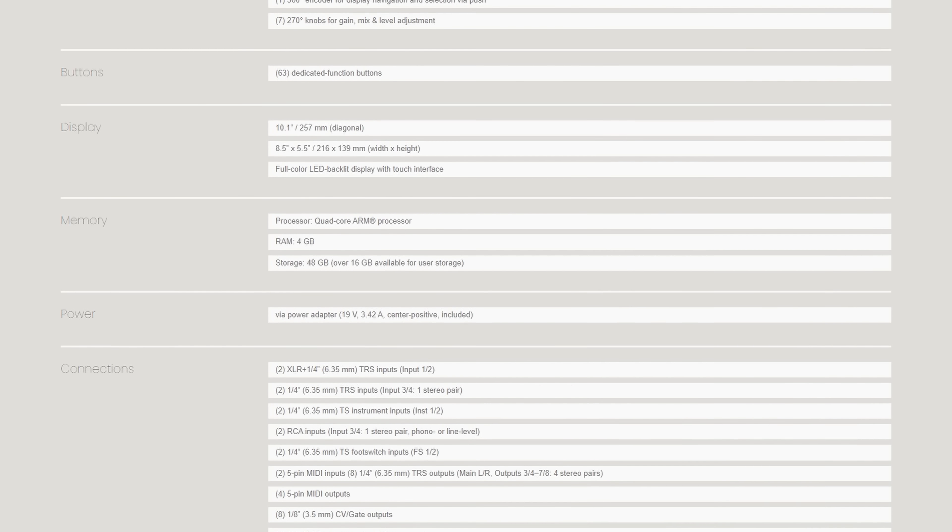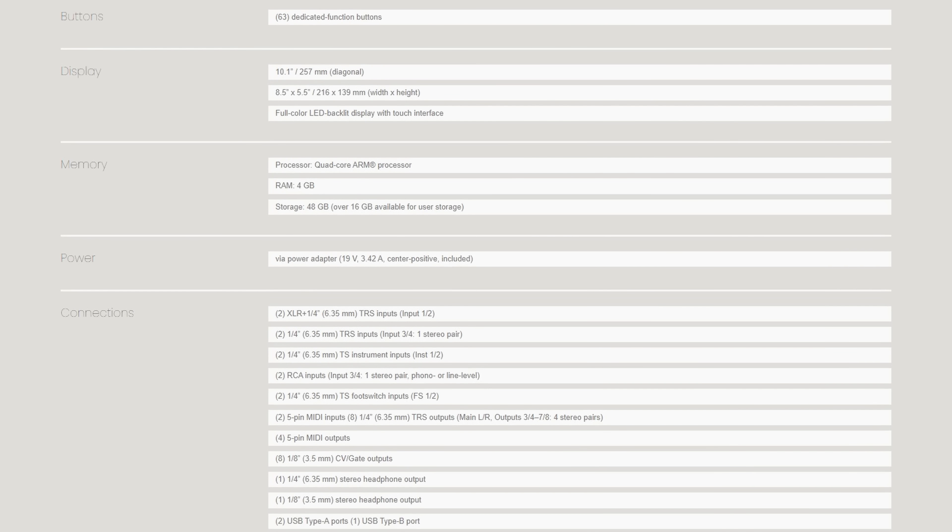This isn't a specs video. Specs have a place and they matter in their own way. But specs are boring. You know what isn't boring? A story.